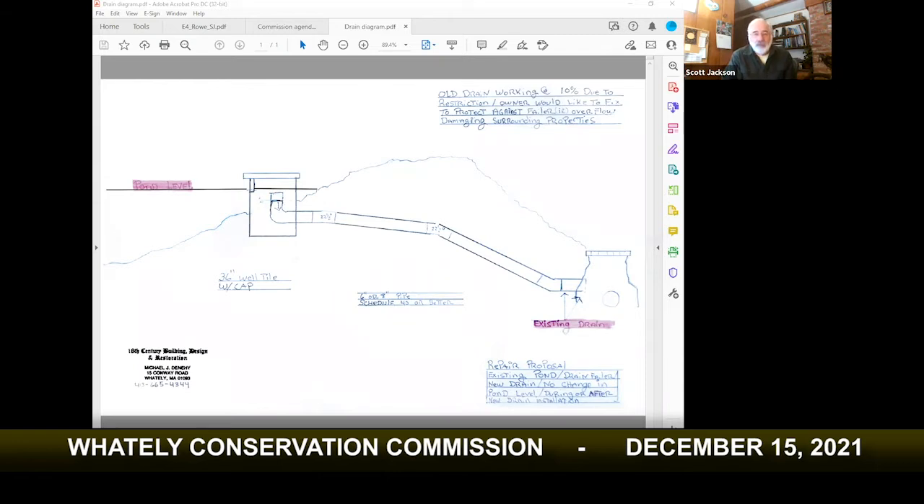The surface drain seems the smartest option to maintain the pond. Does the discharge connect to the Westbrook? I don't think it's the Westbrook — I think it connects to some smaller streams that meet around the center of town. So there's no issue there. It seems feasible, just a Notice of Intent.